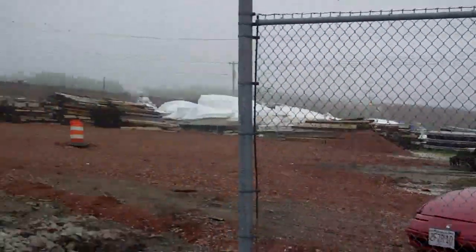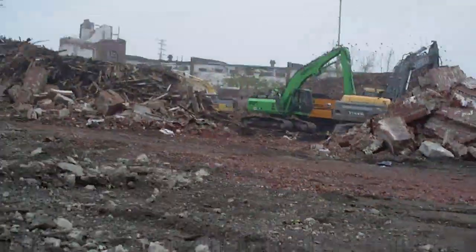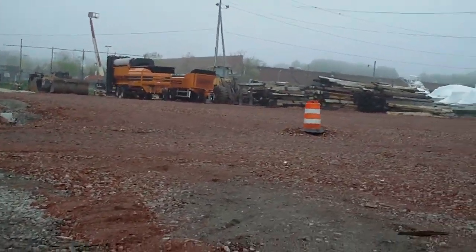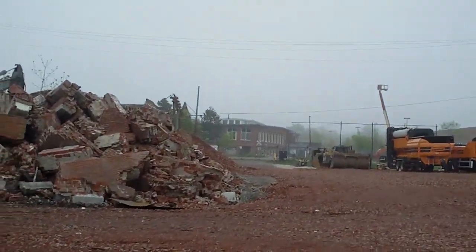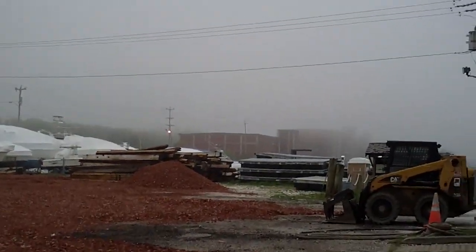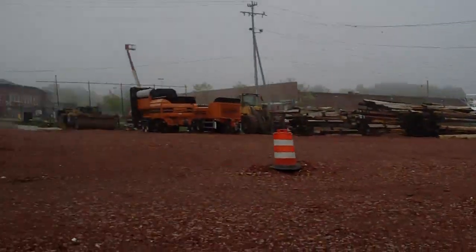Hope you guys saw what you wanted to see. I'll post some pictures in case you don't want to watch a video of me walking around for eight minutes. There's the old Wal-Mart. Yeah, it's quick and foggy. Alright, thanks for watching.